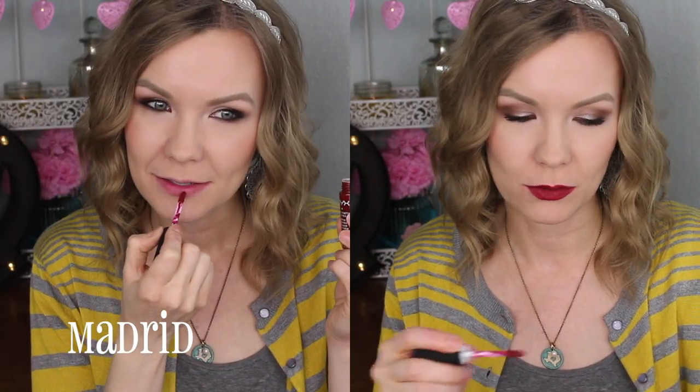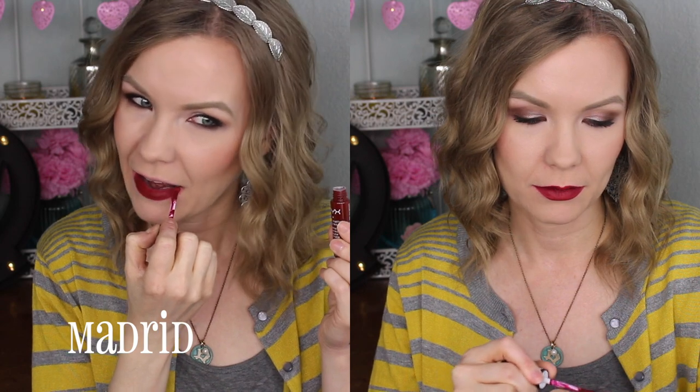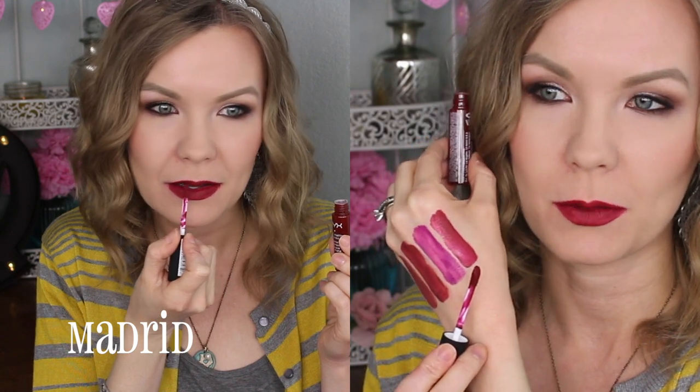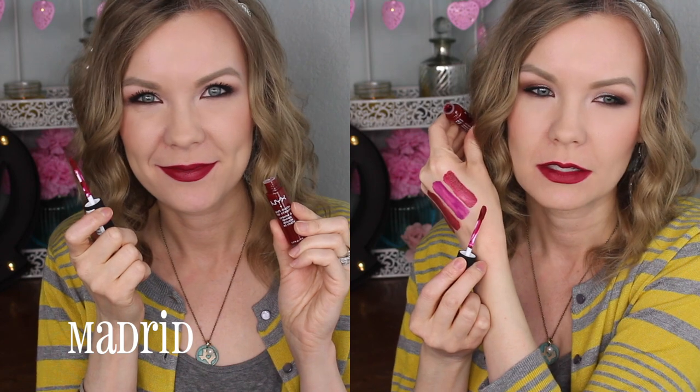Lastly, this is Madrid. It is just a beautiful dark red shade — oh my gosh, this one is gorgeous. It's more of a berry red, so it's not very orangey, it's more on the berry wine side. It kind of reminds me of Maybelline's Divine Wine but it's not as dark. I really just love these dark wine red shades — they're such a statement lip. These are a great formula for a statement lip because they don't move around as much, which I really appreciate.